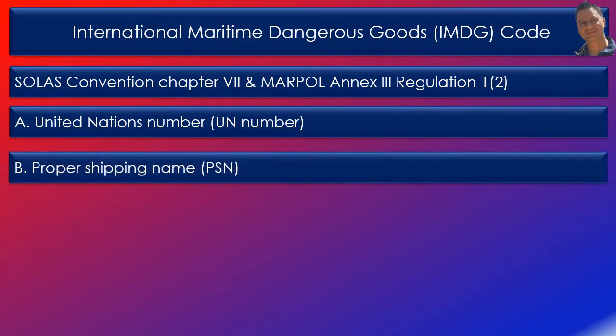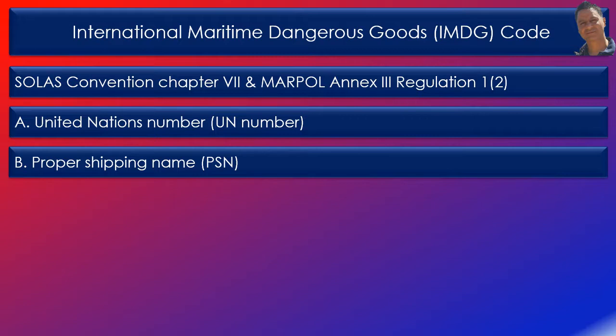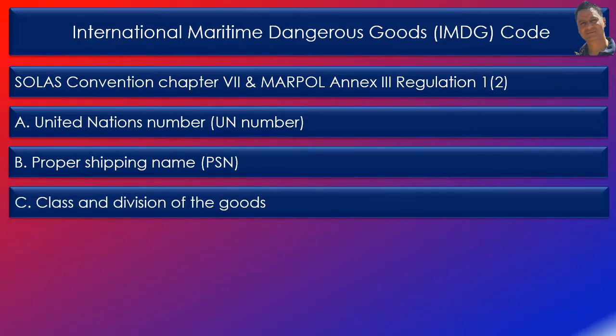Column B: proper shipping names in uppercase characters, which may have to be followed by additional descriptive text in lowercase characters. Column C: class and division of the goods.